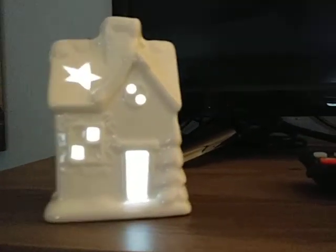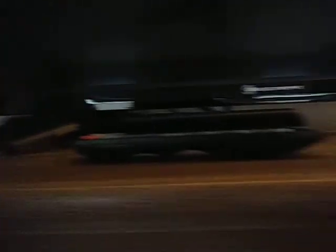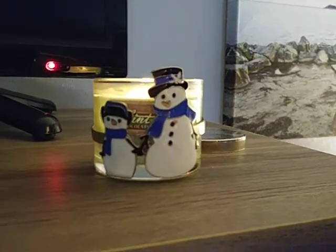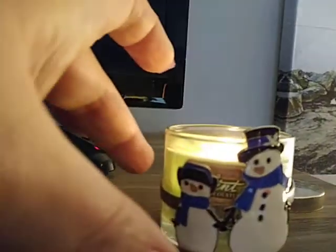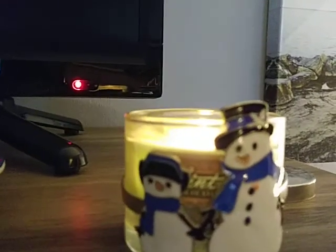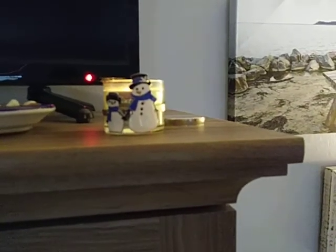I just have two little presents right there — gifts for my husband and my daughter. I just got this little light-up house from Christmas Tree Shops — I thought it was so adorable. And a little candle with two little snowmen on it from Bath & Body Works. The scent is mint hot chocolate, which they don't make anymore and it's very upsetting because I used to love it — I barely light it, that's how much I love it.